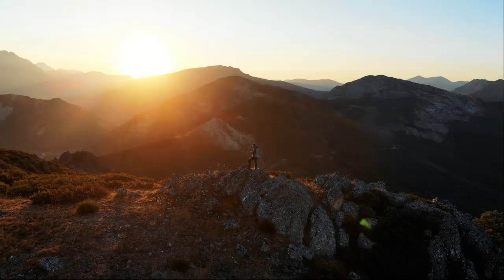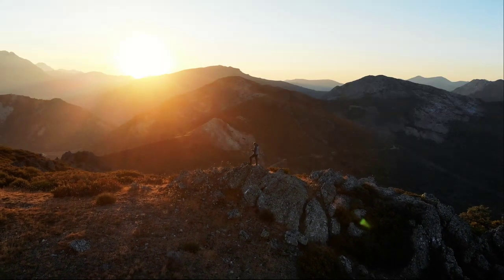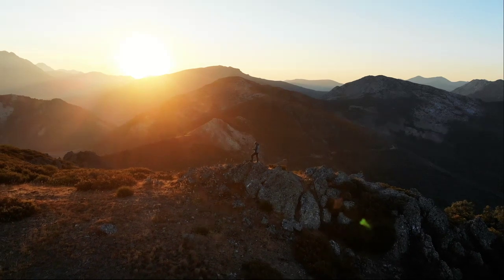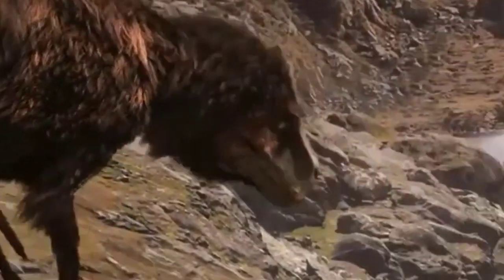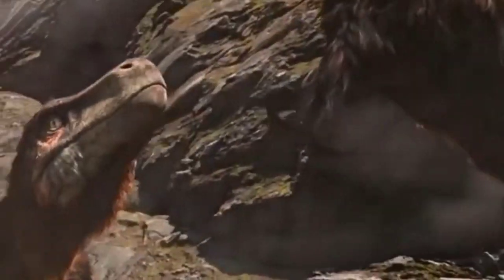Welcome to Tripedia. Have you ever thought of the earth before us? How dinosaurs dominated the earth and how they got extinct? Where they actually lived? Where are their fossils?